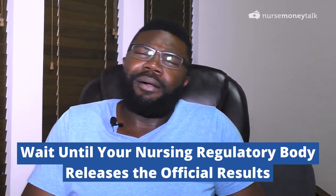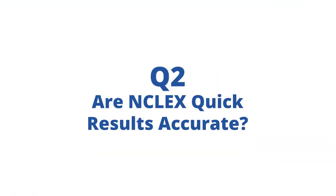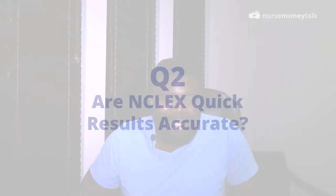Are NCLEX quick results accurate? Considering they come from Pearson VUE, I would assume they're 100% accurate. As far as I could tell, I couldn't find anybody who complained about getting quick results that turned out to be wrong. Just remember that the key thing is you can't practice until your actual official results come in.